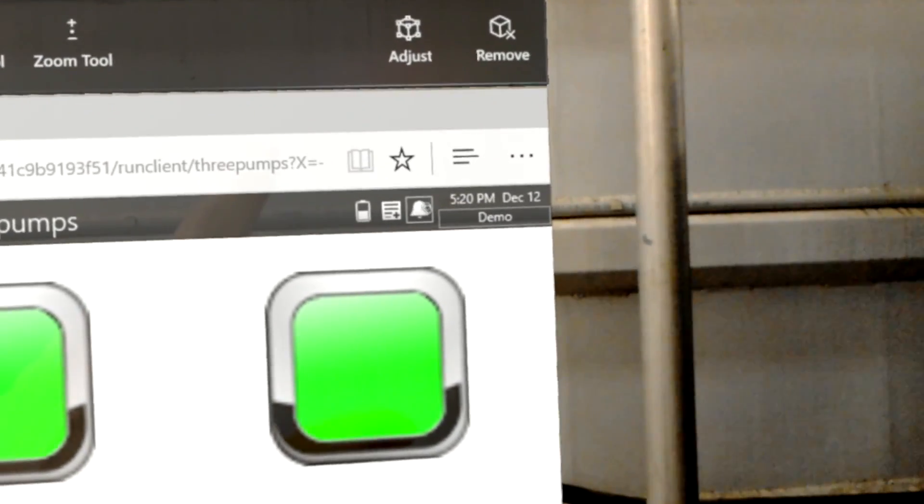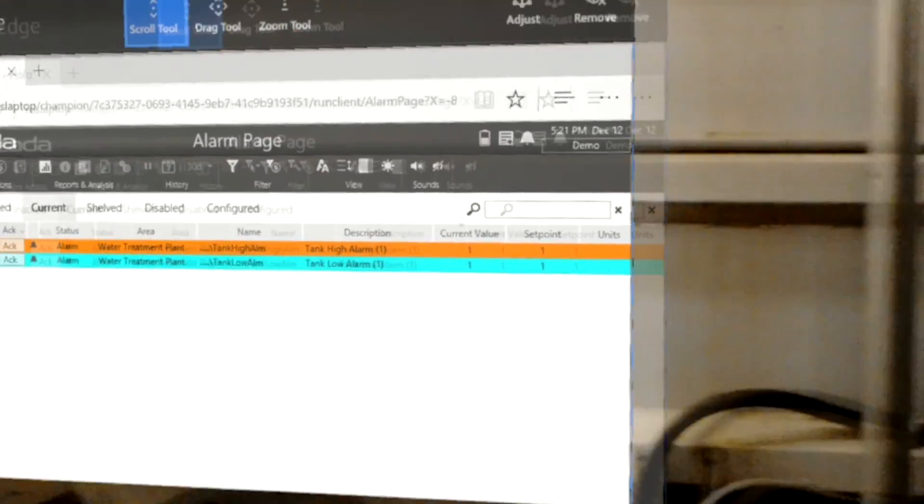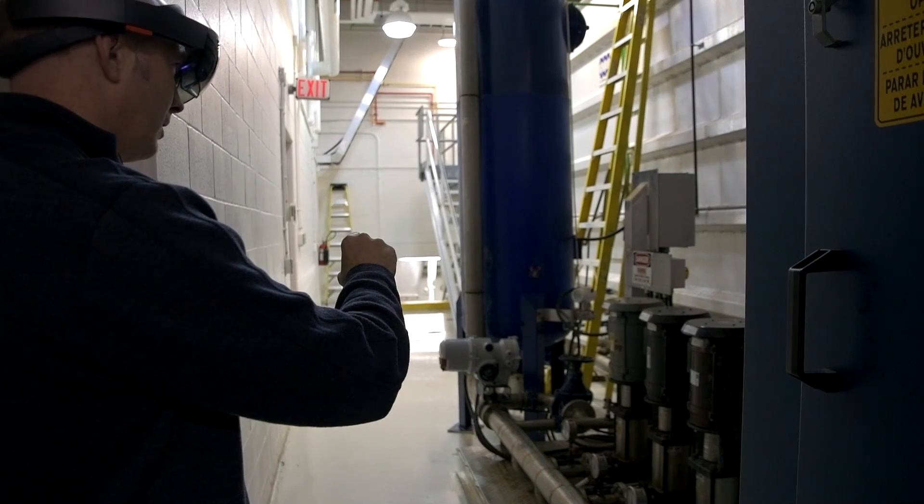When I first started, I was overwhelmed with just the SCADA, coming from what I was using at my last job. It was a bit of an undertaking to learn it and become comfortable with it. But once you got it, I couldn't operate without it anymore.